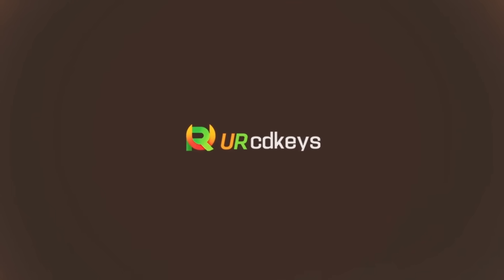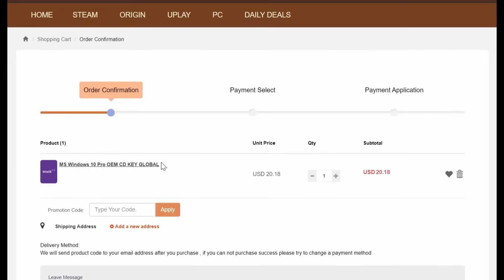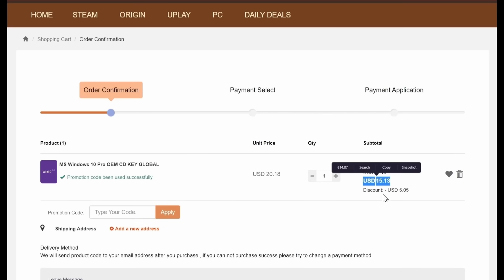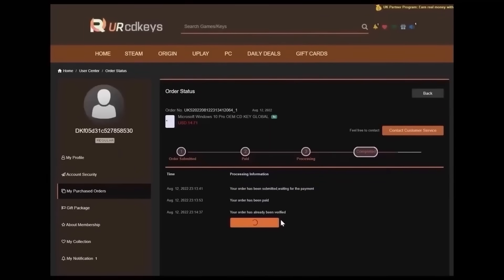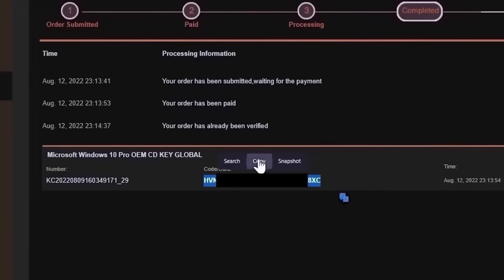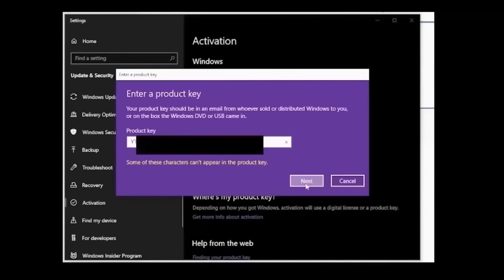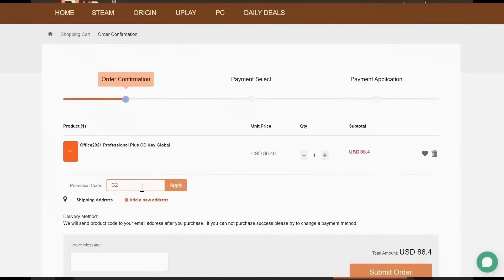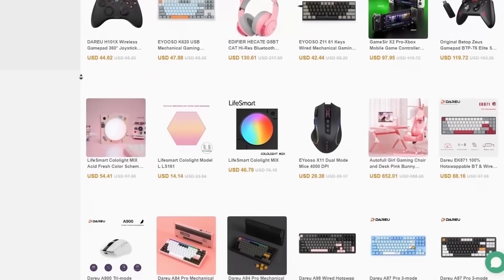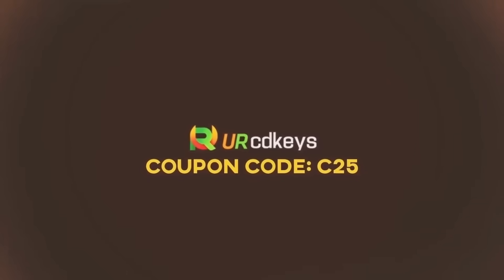This video is sponsored by urcdkeys.com. If you buy a retail Windows 10 key, you could spend $100 or more. But if you buy an OEM key from urcdkeys.com, a Windows 10 Pro key will cost you only $15 when you use the coupon code C25. The keys work globally and you can even get a free upgrade to Windows 11 from Microsoft. After you've made your purchase, you will find your key in your purchased orders on the urcdkeys website. Click on Get Keys and copy the key. Then in Windows, click on Start and type Activate and then click Activation Settings. Then click Change Product Key, paste your key and click Next. Your copy of Windows is now activated. If you want Office 2021 Professional, you can use the same C25 discount code and get it for just $65. urcdkeys is running a mid-year sale with some cool mechanical keyboards, gaming mice and even gaming chairs. A big thanks to urcdkeys.com for sponsoring today's video. Check the links in the description to get your cheap OEM Windows keys today.